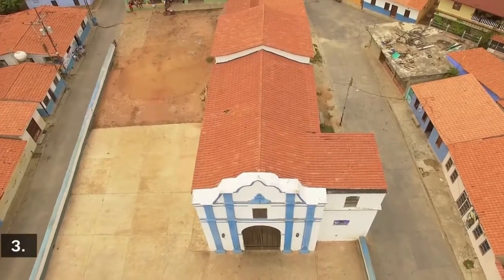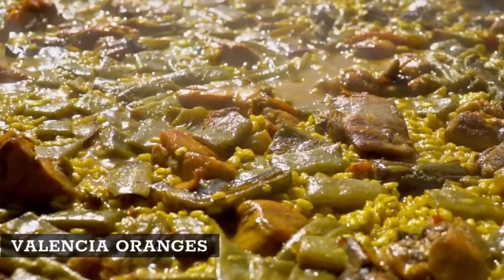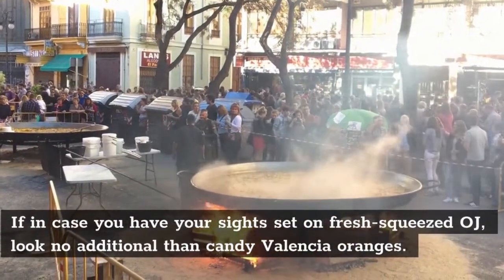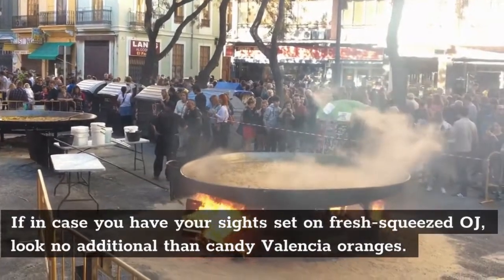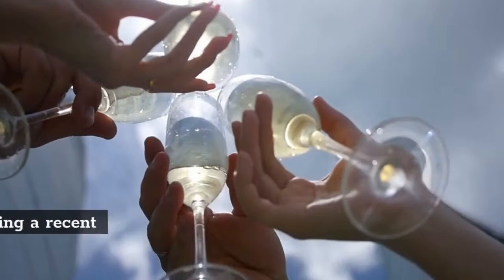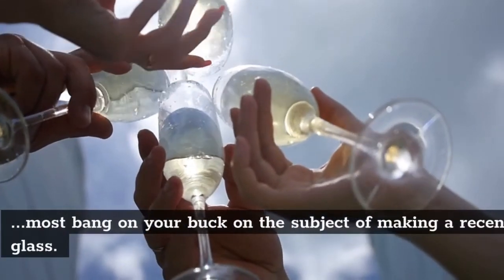3. Valencia Oranges. If you have your sights set on fresh squeezed OJ, look no further than sweet Valencia oranges. They have thin skins and a ton of juice, meaning you'll get the most bang for your buck when it comes to making a fresh glass.